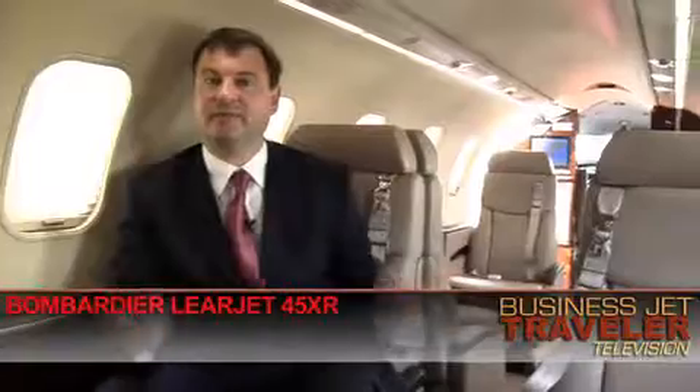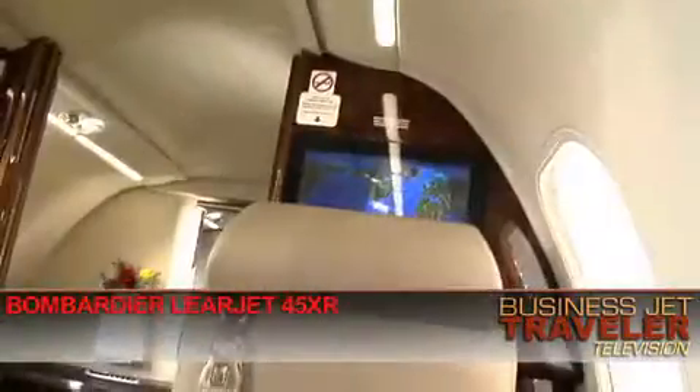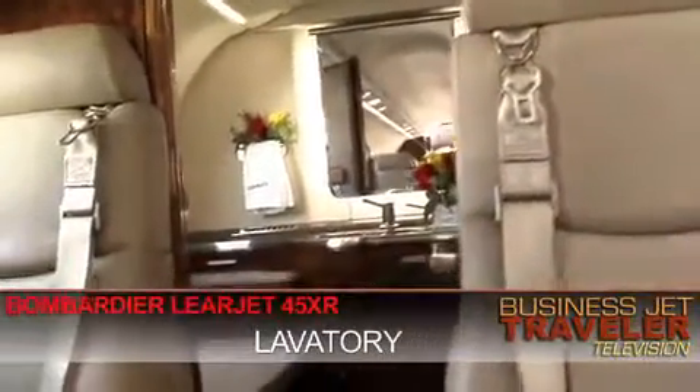Moving forward to the middle section here, as you can see, I can quite comfortably sit down and be chatting with four people in this classic Club 4 configuration. And to the rear of the aircraft, you have a bathroom behind the door there.